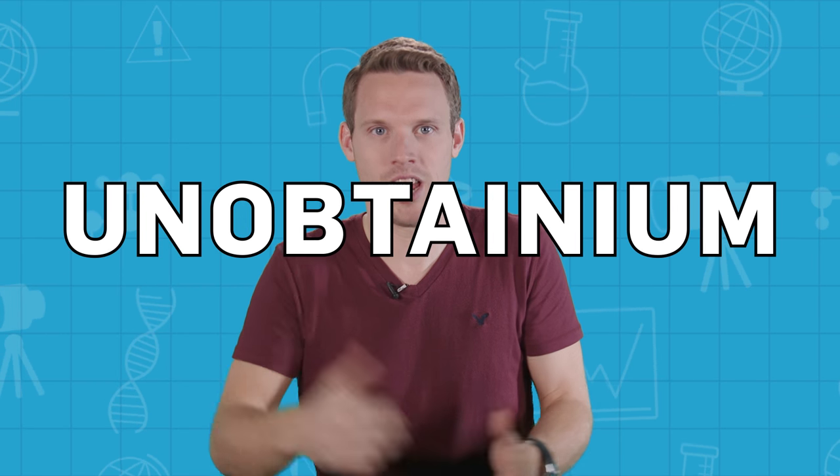Whether you're trying to dig for diamonds, or drill to the centre of the earth, or simply trying to cut into one of my mum's over-baked cakes, you're going to want a pretty strong material. But assuming that there's no unobtanium or adamantium lying around, where can you turn? Just what is the strongest stuff that we can get our hands on?